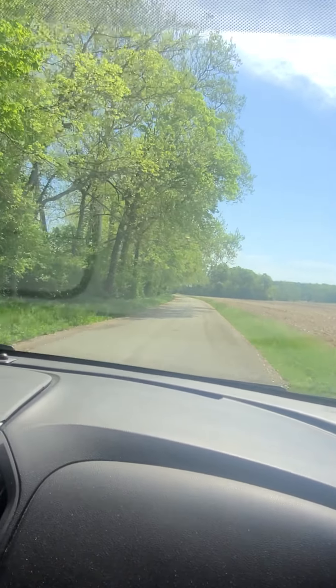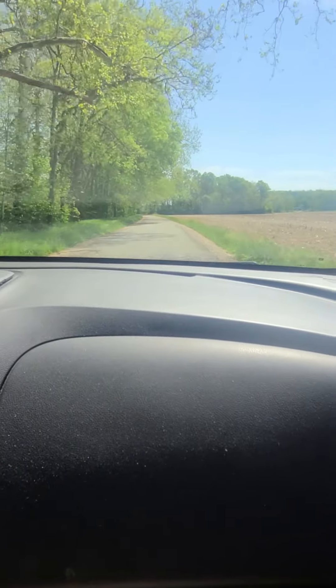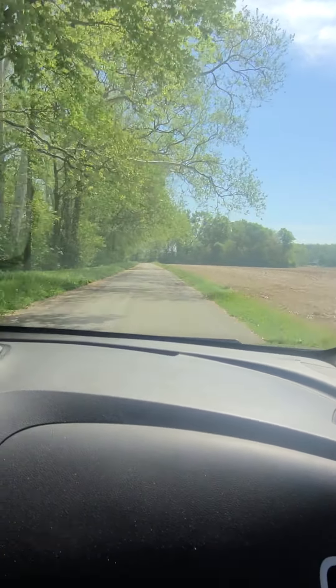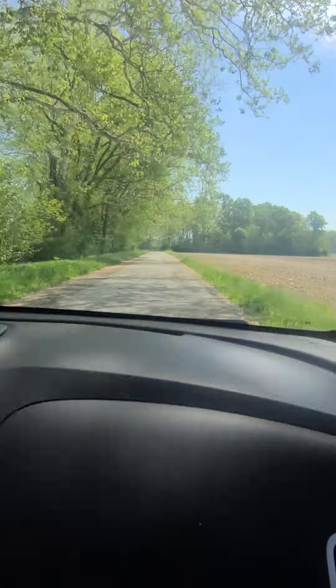They stopped paving right there — you know why? Because this is Wabash County. That was Miami County. Wabash County spends more money on roads, that's why it's nicer.